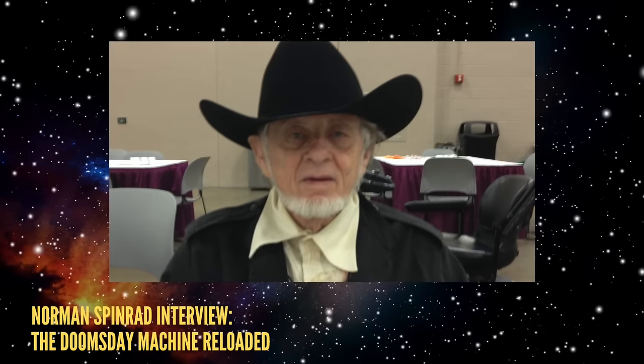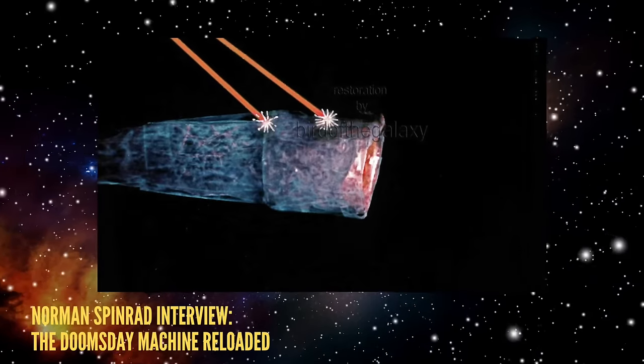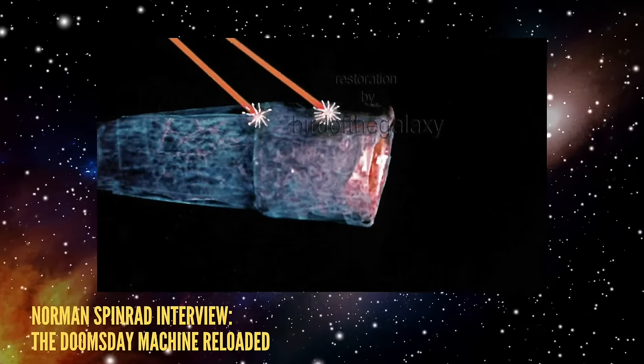As Spinrad recounted: 'Gene said to me, we're running out of money at this time in the season. Can you think of a show that we can shoot on standing sets — the sets for the Starship Enterprise? A long time ago, I had had a notion, which never really went anywhere, to write a kind of science-fictional take on Herman Melville's Moby Dick, with what became the doomsday machine, the planet killer, as the white whale, and the character that became Commodore Decker as Ahab.'